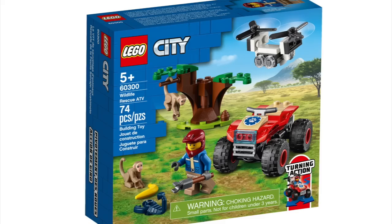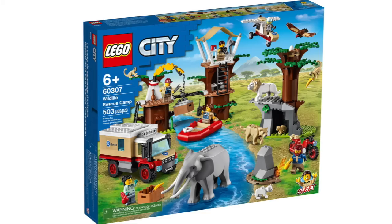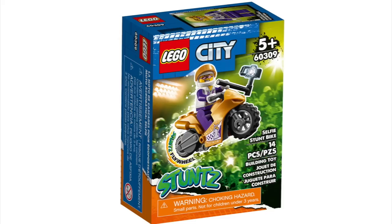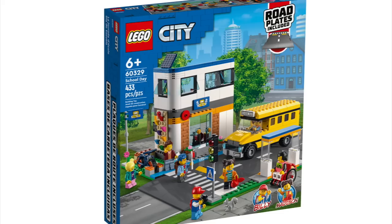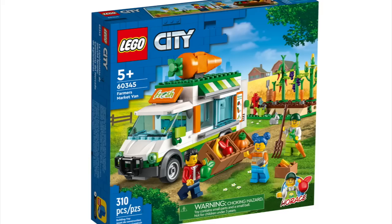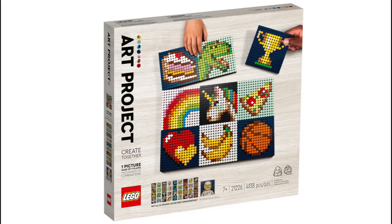Continuing LEGO City: Stunt Competition, Wildlife Rescue ATV, Wildlife Rescue Off-Roader, Wildlife Rescue Operation, The Car Transporter, Shopping Street, Wildlife Rescue Camp, Seaside Police and Fire Mission, Selfie Stunt Bike, Chicken Stunt Bike, Fire Helicopter, Picnic in the Park, Beach Lifeguard Station, School Day, Touring Stunt Bike, The Blade Stunt Challenge, Chicken Hen House, Farmer's Market Van, Grocery Store, and the LEGO City Advent Calendar.